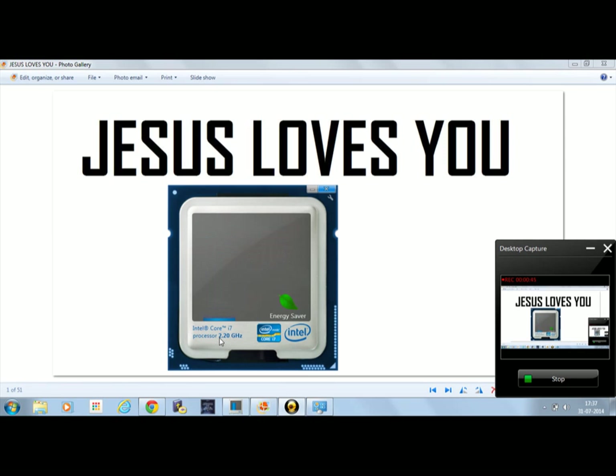The Intel Core i7 has a base clock of only 2.20 GHz, and the Intel Turbo Boost Technology increases it to much higher speeds. It can be applied per core — when the workload on a core is high, Intel Turbo Boost activates and increases the clock speed of that core.